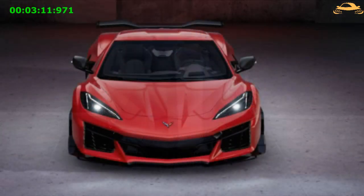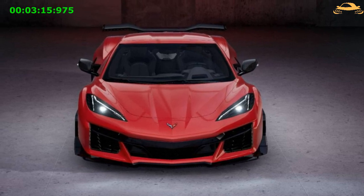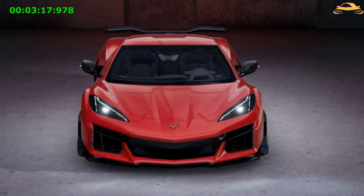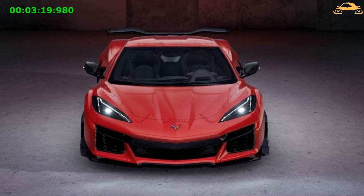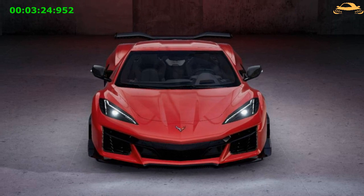This summer will mark the start of manufacturing for the 2023 Corvette Z06, and the first vehicles will be delivered soon after. While the exact costs are not yet known, it is anticipated that the Z06 will start at about $100,000.